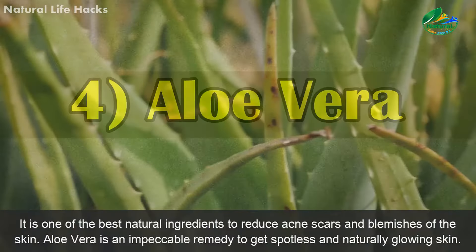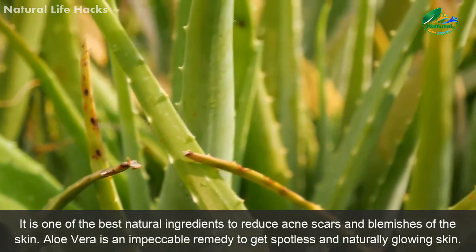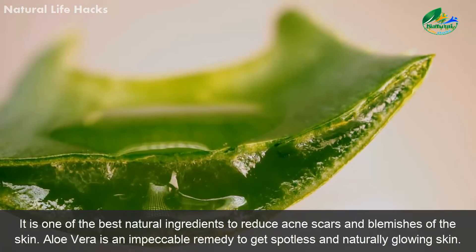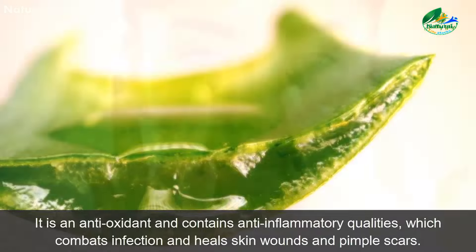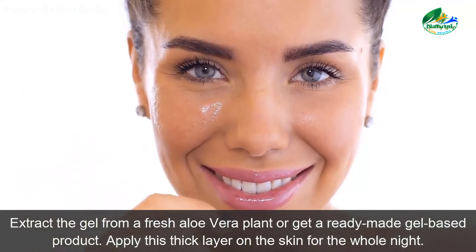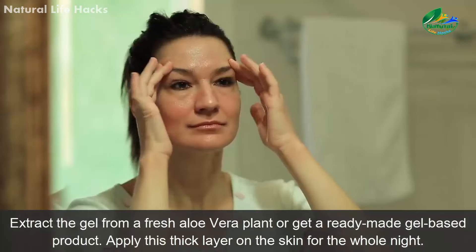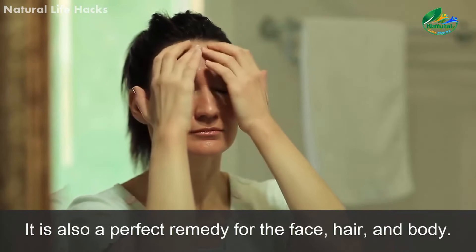4. Aloe Vera. It is one of the best natural ingredients to reduce acne scars and blemishes of the skin. Aloe vera is an impeccable remedy to get spotless and naturally glowing skin. It is an antioxidant and contains anti-inflammatory qualities, which combat infection and heal skin wounds and pimple scars. Extract the gel from a fresh aloe vera plant or get a ready-made gel-based product. Apply a thick layer on the skin for the whole night. It is also a perfect remedy for the face, hair, and body.